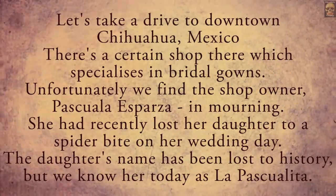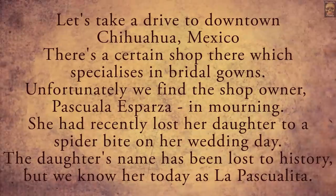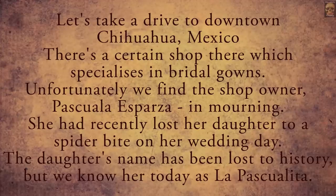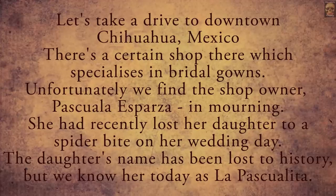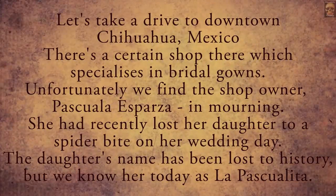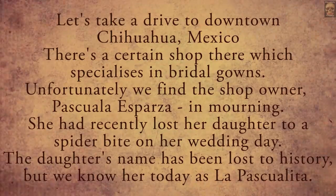Let's take a drive to downtown Chihuahua, Mexico. There is a certain shop there which specializes in bridal gowns. Unfortunately, we find the shop owner Pasquale Espaza in mourning. She had recently lost her daughter to a spider bite on her wedding day. The daughter's name has been lost to history, but we know her today as La Pascualita.